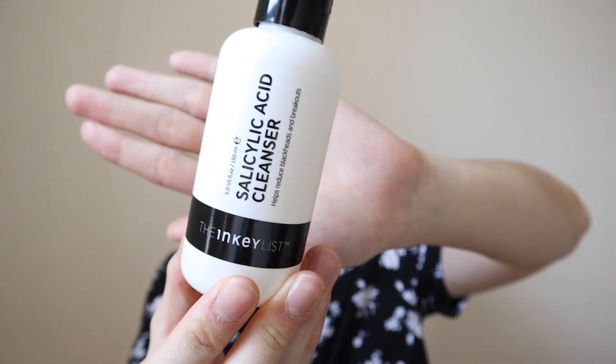Today I'm going to be reviewing the Inkey List Salicylic Acid Cleanser. This is 5 fluid ounces or 150 milliliters and it retails for $9.99 USD. You can find this at inkeylist.com, their official website, or also on sephora.com or in stores.